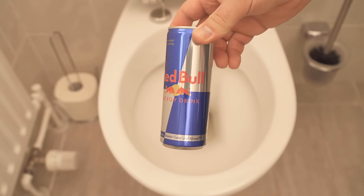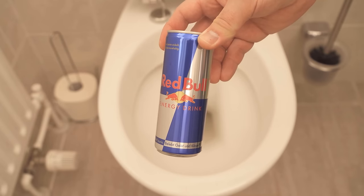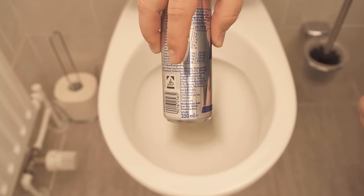In this video, I'll show you why you should dump Red Bull into your toilet and what exactly happens then. Later in the video, I'll also show you an alternative that I'm sure you'll like better and that you should definitely try. So be sure to watch the video until the end.